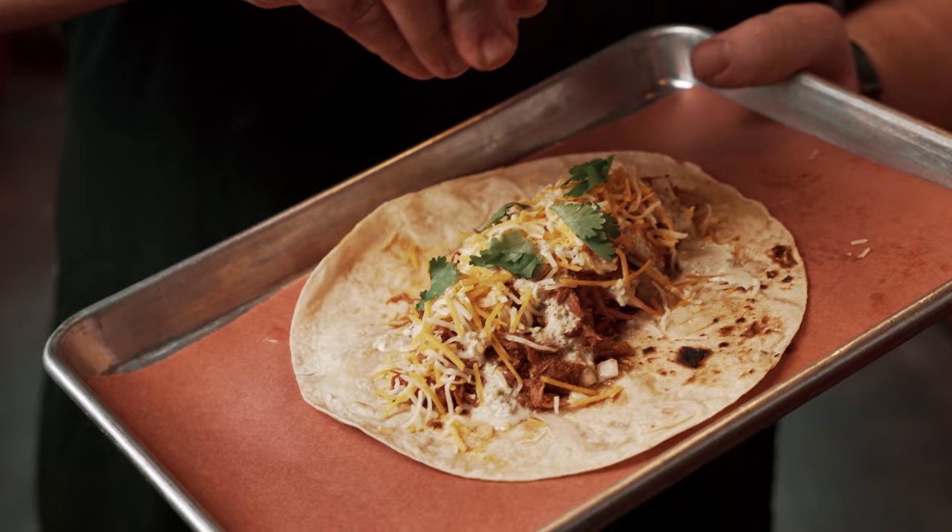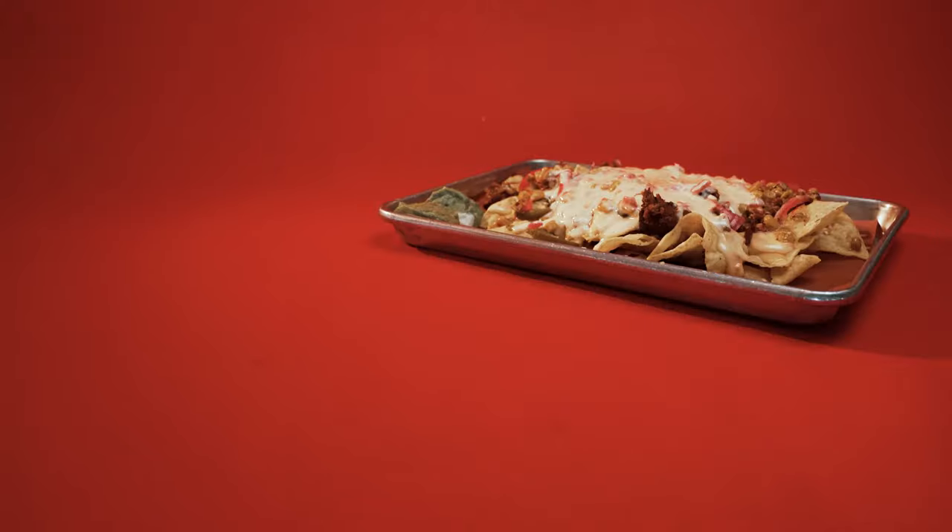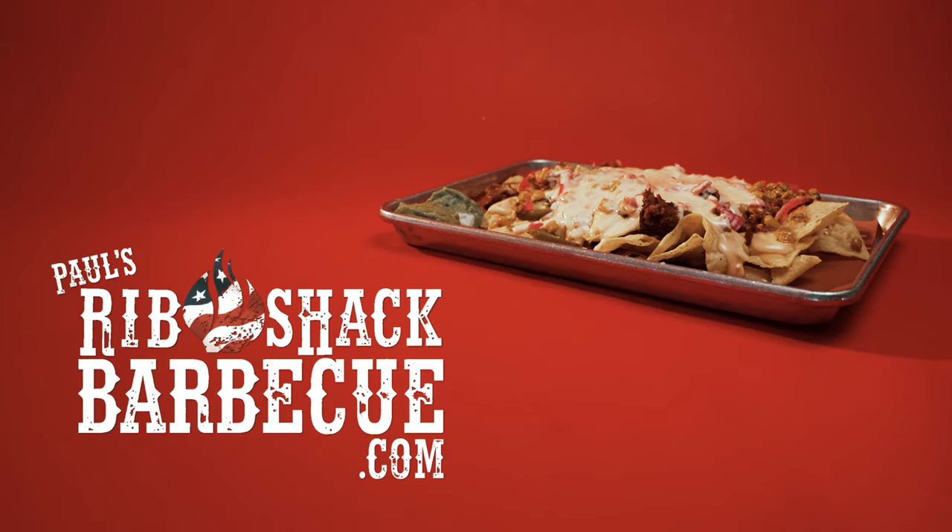Enjoy these dishes and more Wednesday through Saturday 11 to 9 at 4800 Nelson Road and check out our website, PaulsRibShack.com, for our menu and more.